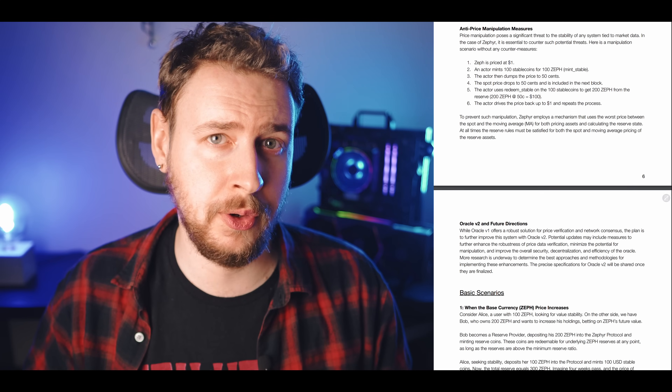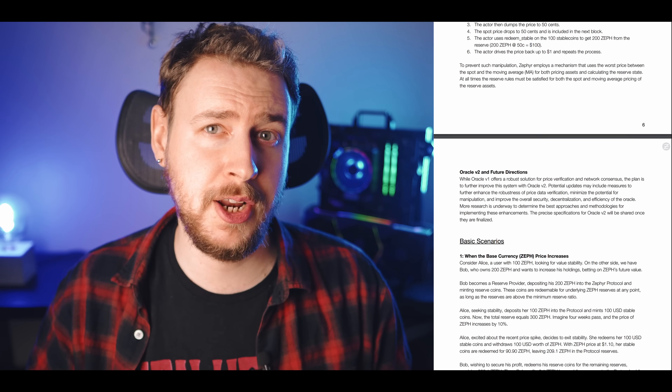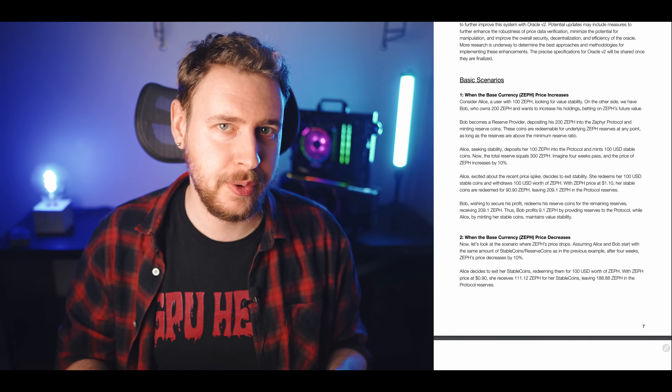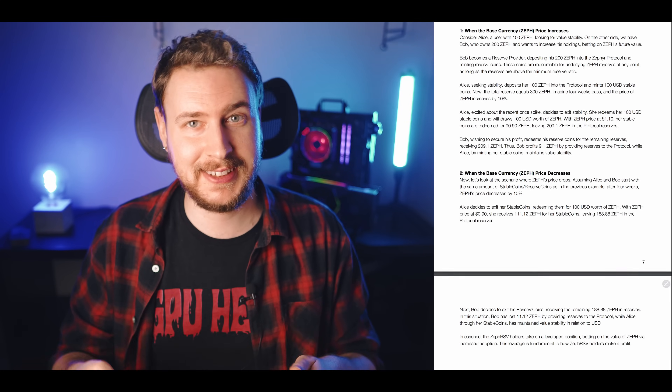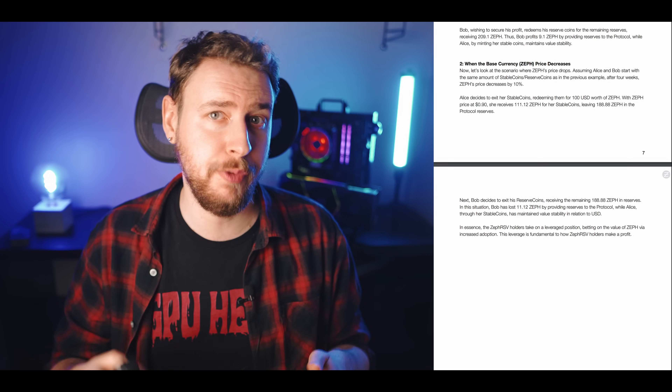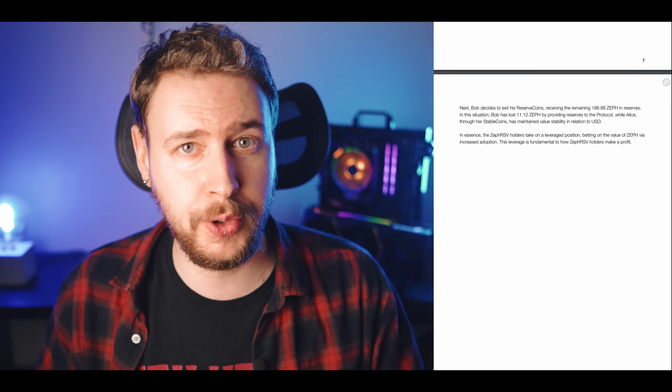In order to mint more stable coins, there first need to be enough new Zephyr put into the reserve fund by people wanting the reserve coin ZRS. Basically in theory the stable coin should always be worth exactly one dollar, backed by people exchanging their base coin for the reserve coin. The people holding the reserve coin get more base coin when the price goes up but also lose out extra hard if the price goes down. But none of that really matters if all you plan to do is just mine the coin, because then all you're getting is the base coin Zephyr.